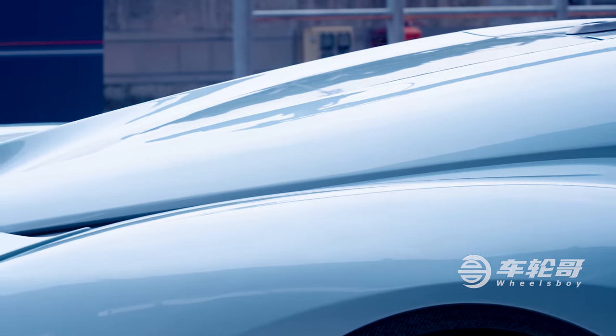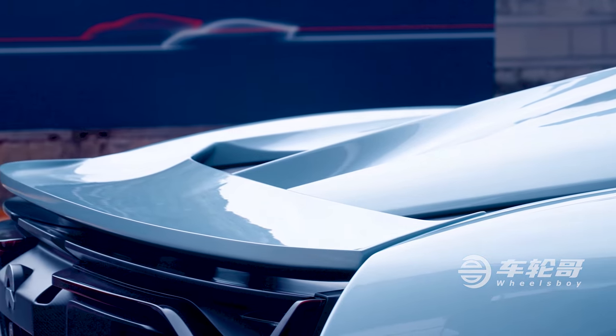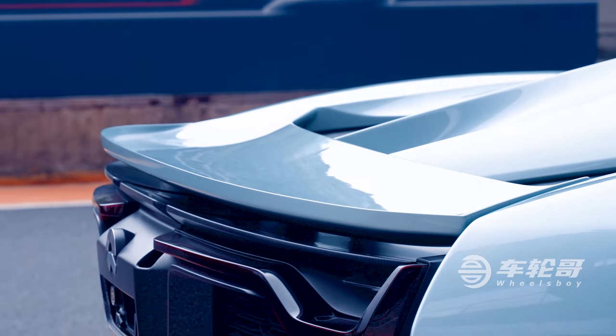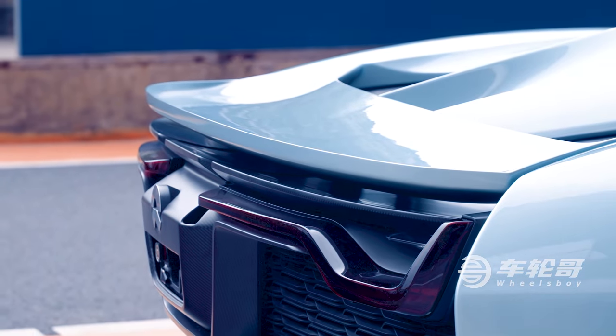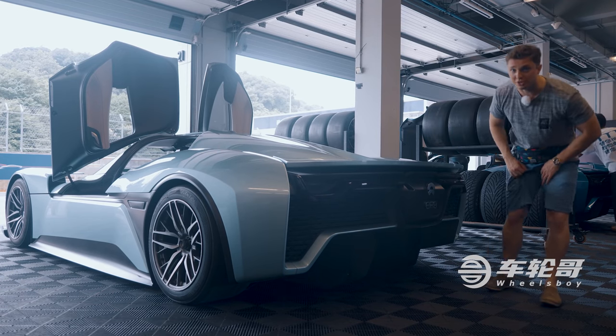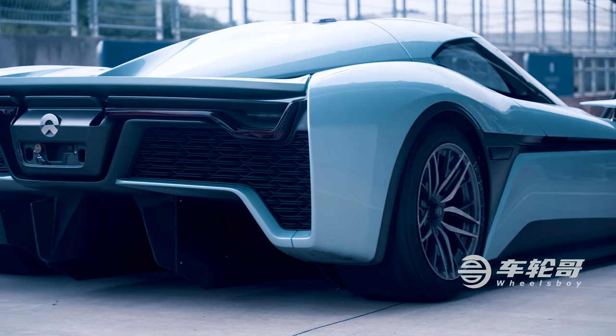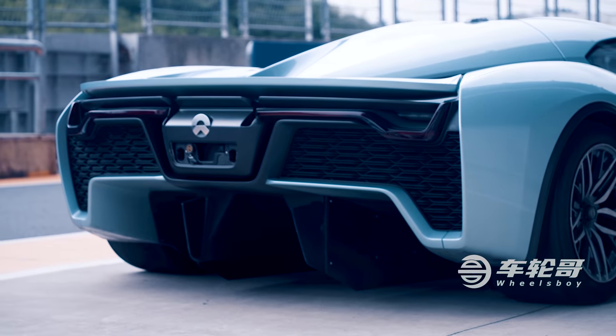The thing about modern supercars like this is that the aero bits you see on top of the car are really just the tip of the iceberg. A big rear wing like this serves a very important purpose, but there's also a whole heck of a lot going on underneath — something that the EP9 makes very obvious with this absolutely massive diffuser.